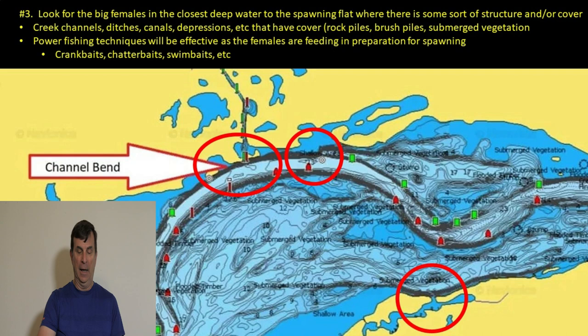Here's a Navionics map — looking at the three circled areas, each one has a channel swing bank up against a point or bank near a spawning pocket. Deep water comes in close to a nice protected shallow flat. Any one of those three areas is a classic place to look for spawning fish. Those flats should be spawning areas, and the females should be staging in the deep water right off those ledges and creek channels. Any kind of structure or cover in that first section of deep water — creek channels, ditches, canals, depressions — all are good.